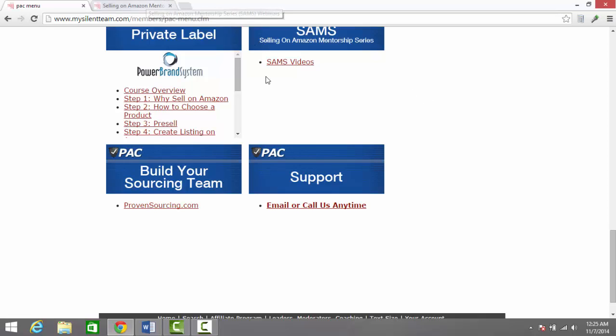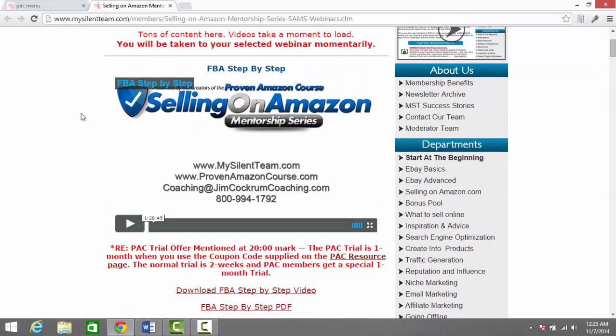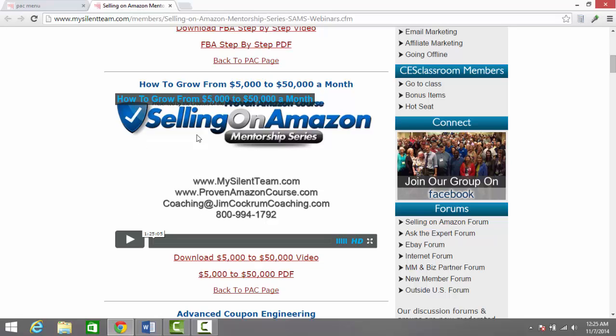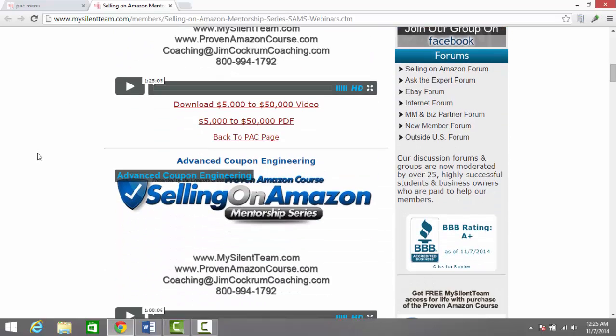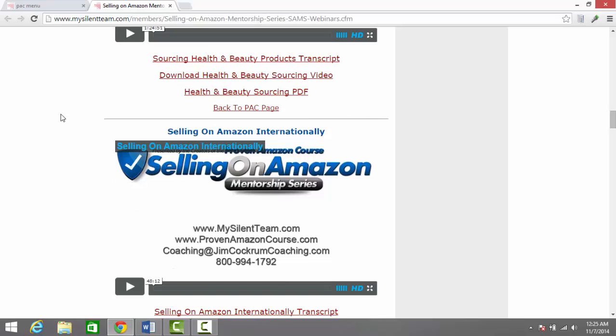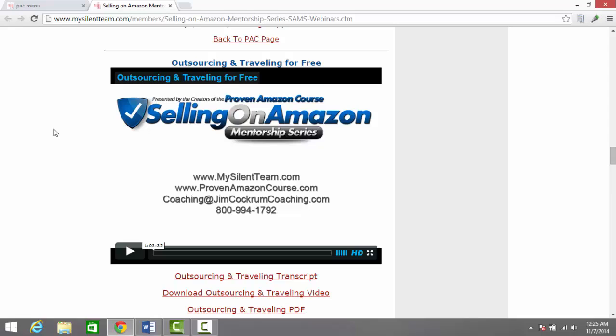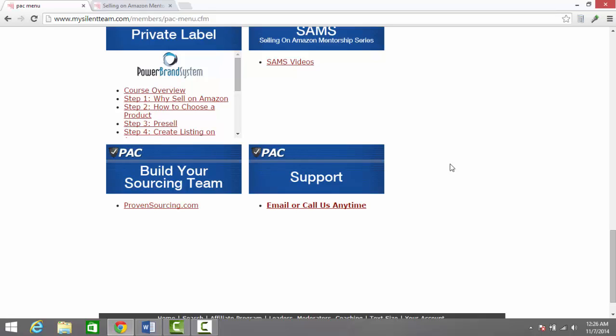So we're going to take a quick peek at the Selling on Amazon Mentorship Series. You can see there's basic information, step-by-step information, and one that I personally really like — how to grow from $5,000 to $50,000 a month with Brett Bartlett. There's also coupon engineering, gift card engineering, sourcing health and beauty products, and selling internationally. These are mainly done by people with a lot of experience. There's one by Andy Du about outsourcing and automating processes.